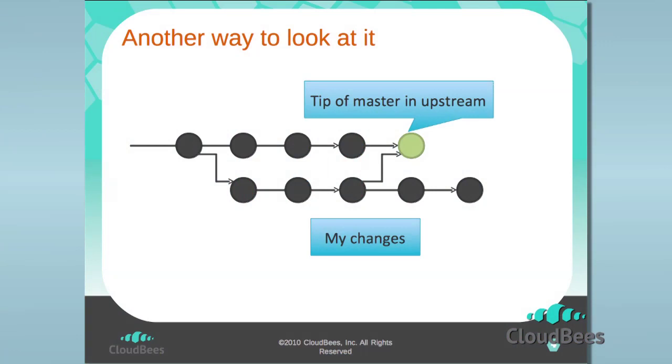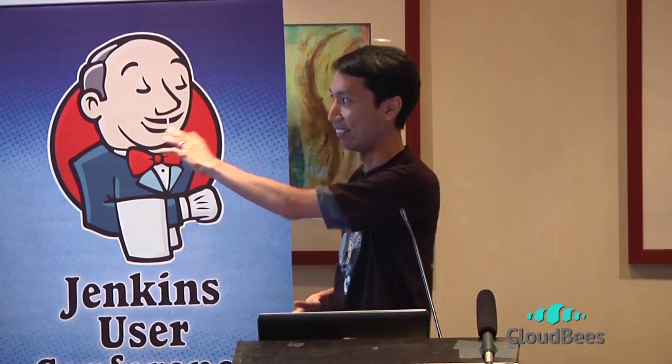In the meantime, while the server is doing all that work, you can move on and keep working on additional changes based on the assumption that the change is going to pass — which is hopefully like 80% correct. And if it doesn't work, you can come back and rebase from the upstream and so on. The idea again is that you just keep on hacking, and then you let the server do the tests asynchronously, and when it passes it lands on master. But that happens sometime later and you don't really care about it.